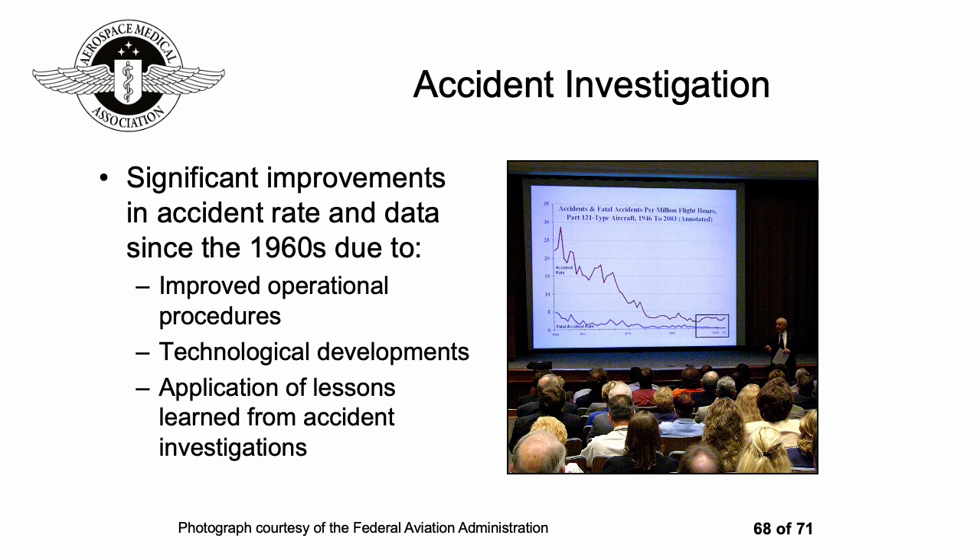Accident investigation is always really interesting — it's always very informative to see the methodical way in which accident investigation is approached and how people work together: investigators, air traffic control, international liaison, aircraft manufacturers — all trying to work out what went wrong, learn the lessons from it, and disseminate those lessons in the hope that improvements will occur and that particular type of accident won't happen again.